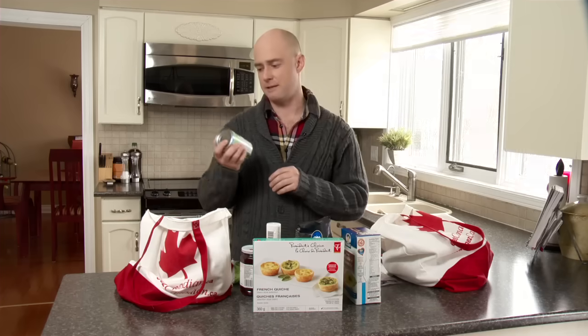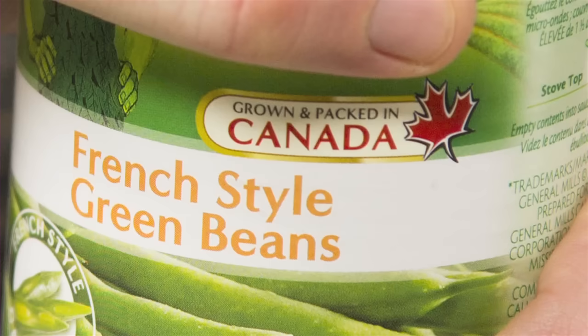So when you look at the maple leaf, look for Product of Canada, Made in Canada, or a similar statement near it. That will give you more information about the product.